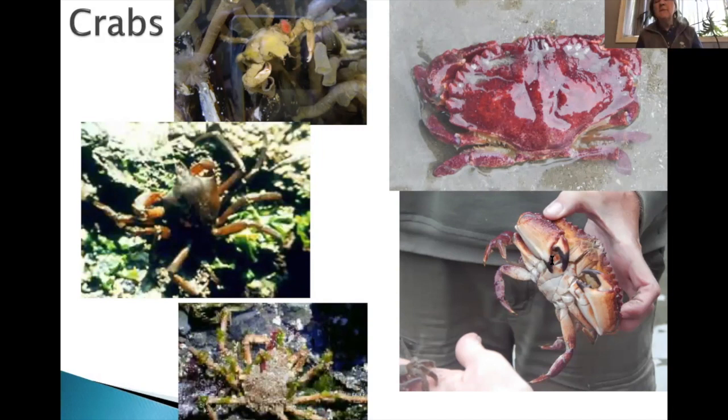Up on the right is a red rock crab. Rock crabs have black pinchers and are quite aggressive — once they get hold of you, do not shake your hand because the more you shake, the more they want to hold on. Be aware of that for those of you who are new to this area.